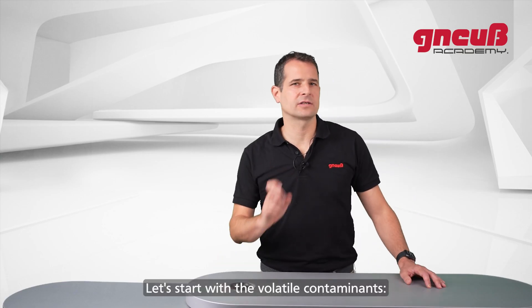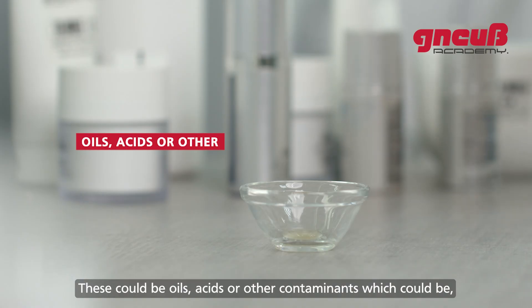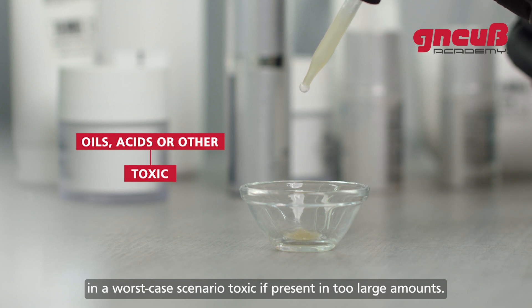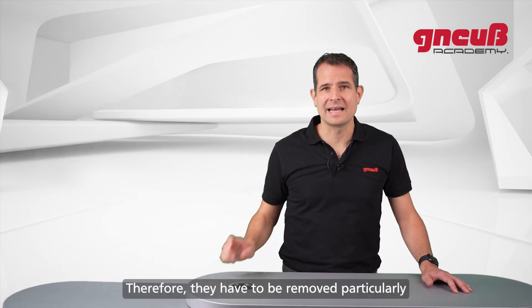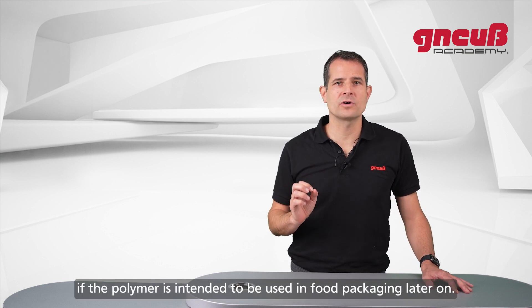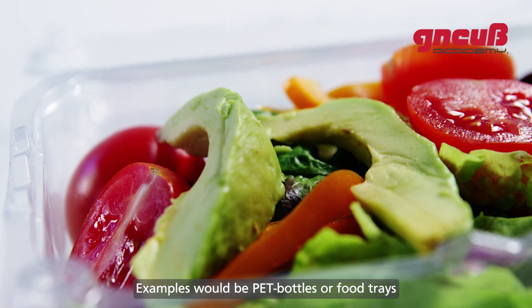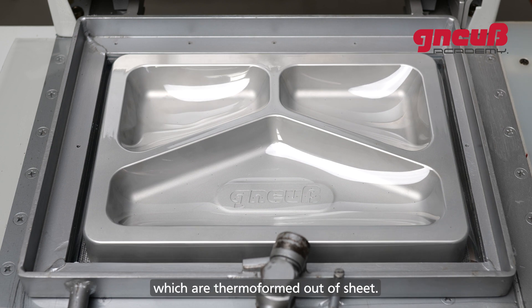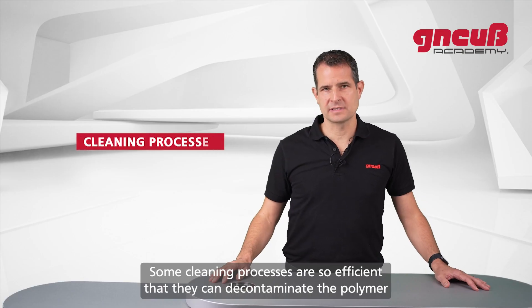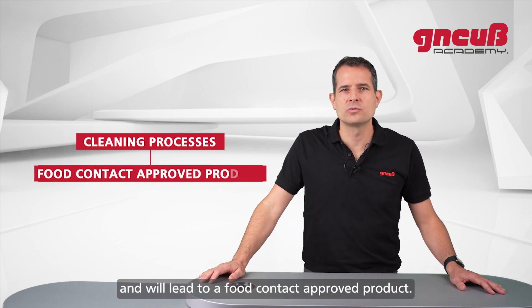Let's start with volatile contaminants. These could be oils, acids, or other contaminants which could, in a worst-case scenario, be toxic if present in too large amounts. Therefore they have to be removed, particularly if the polymer is intended to be used in food packaging — for example, PET bottles or food trays which are thermoformed out of sheet.